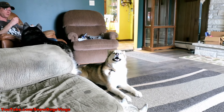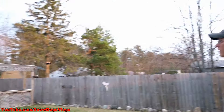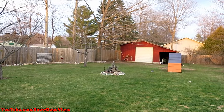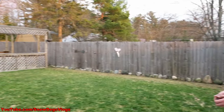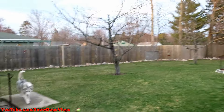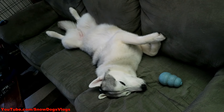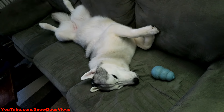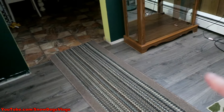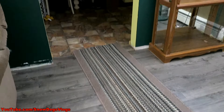What are you doing Shelby? You feel better? All that's left is the trim, and possibly changing the color of these walls — but that's a whole other project we're not even going to start right now.